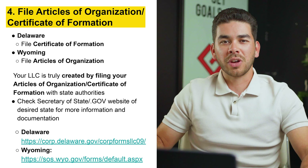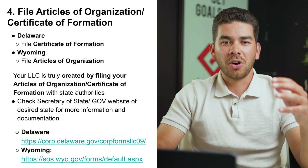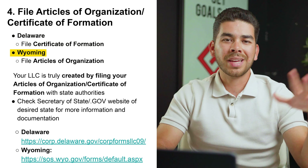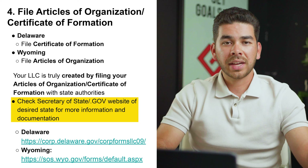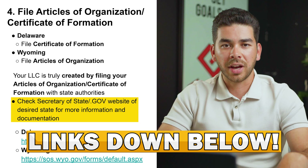Step number four is to file your Articles of Organization or Certificate of Formation — these are the same document, just called different things in each state. In Delaware it's called the Certificate of Formation; in Wyoming it's called the Articles of Organization. Your LLC is truly formed when you create this document. You'll need to check the Secretary of State or government website for your state — we'll leave links so you can check those out.